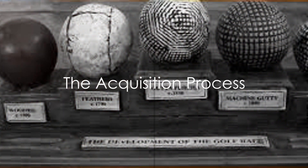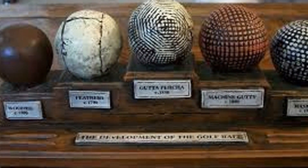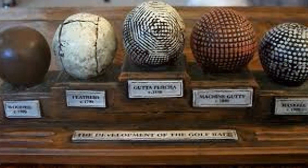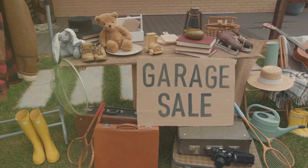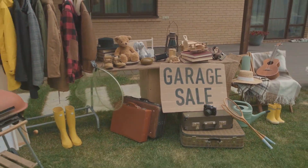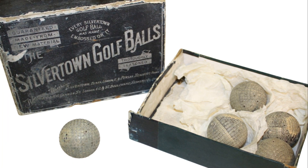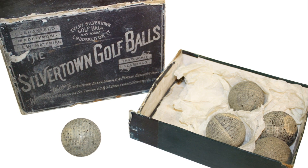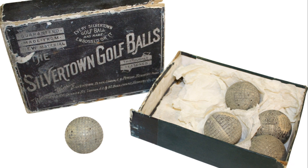A golf ball collector's journey begins with acquisition, a process that requires a keen eye, patience, and a deep understanding of golf history. From garage sales and antique shops to online auctions and golf tournaments, collectors search far and wide for these spherical treasures. Some collectors focus on antique golf balls, while others seek out balls used in significant tournaments, each with its unique history and story to tell.